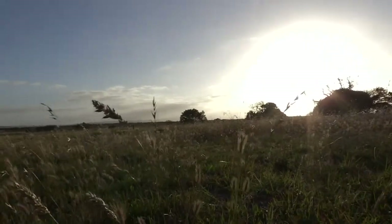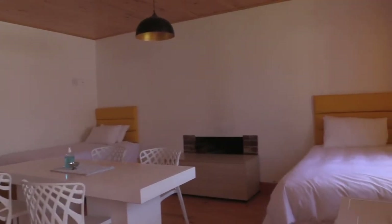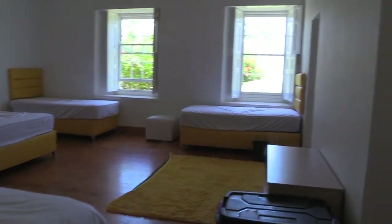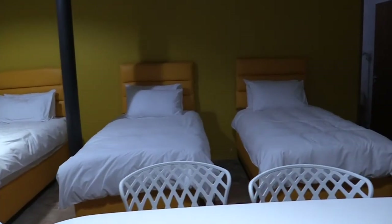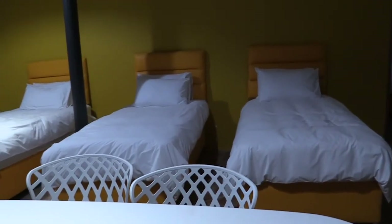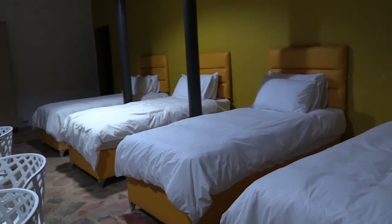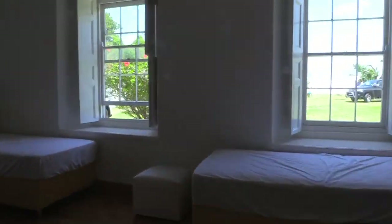On this facility at present, we've got 50 beds, ranging from a 10-sleeper, 8-sleepers, 6-sleepers, and 4-sleepers, with a full commercial restaurant that at present seats 80 people comfortably.